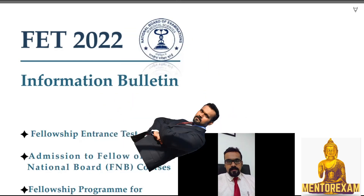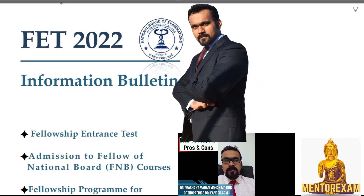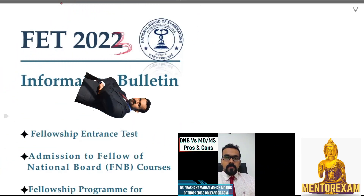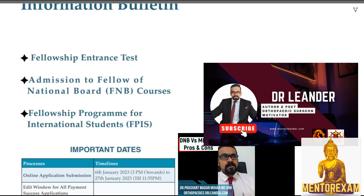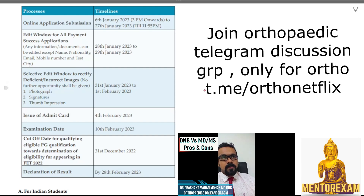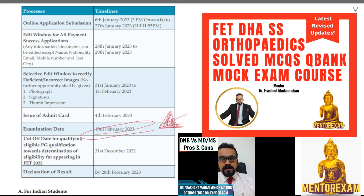Good evening everyone. Today, in part of the fellowship series, video number one, I'd like to talk about FET — the Fellowship Entrance Test 2023. This brochure is of FET 2022 because 2023 dates are not yet out, but I've drawn some information from the past bulletin. The last exam was held on 10th February, and the next exam is generally going to be held somewhere in September.